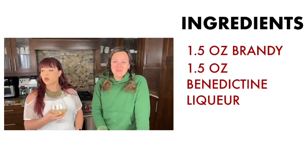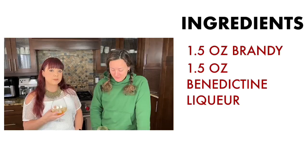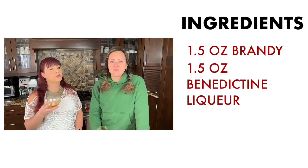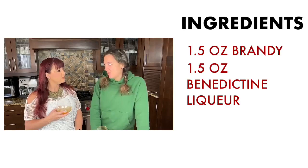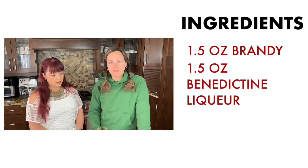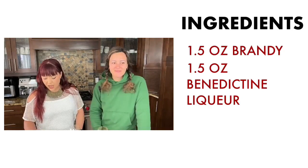It warms you all over — definitely a warm drink. If you're doing some winter camping or you want to get outside and celebrate the weather before it gets warm, this would be the perfect drink for you. It definitely warms you up in the wintertime. We're going to make one for Anna when she comes back.